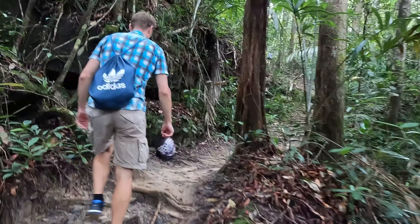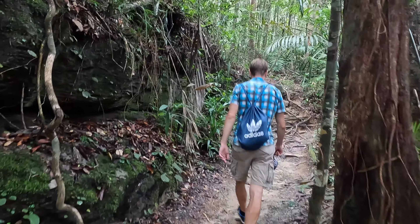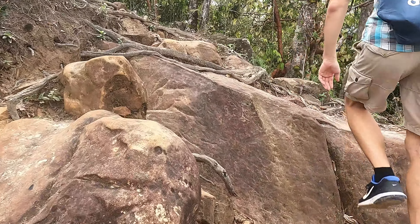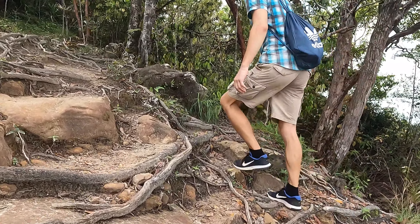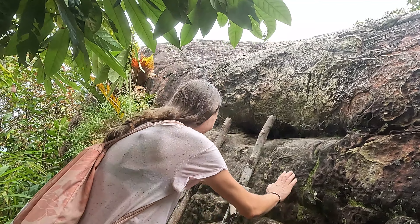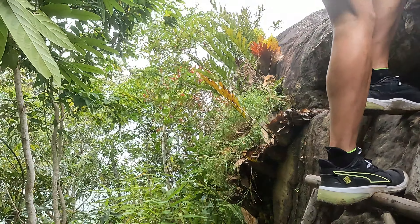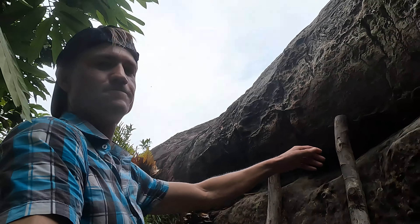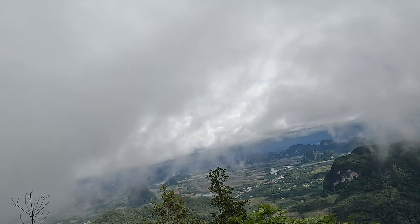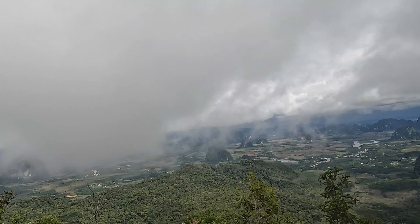Now let's go to the top, finally. It's about one kilometer to walk and then we reach our goal for the day. We made it to the viewpoint — just some more steps and then we are at 565 meters above sea level. Let's go.